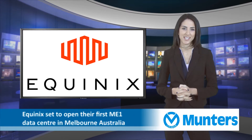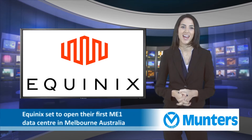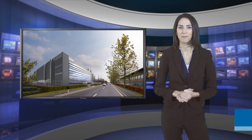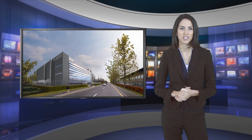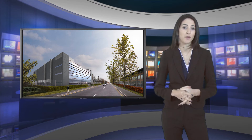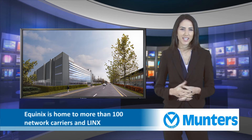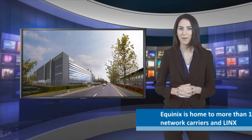is set to open their first ME1 data centre in Melbourne, Australia, and their 6th London data centre, LD6. The London Slough Campus not only hosts a dense collection of cloud providers, it's also home to more than 100 network carriers and links. This kind of interconnection is what sets Equinix apart.